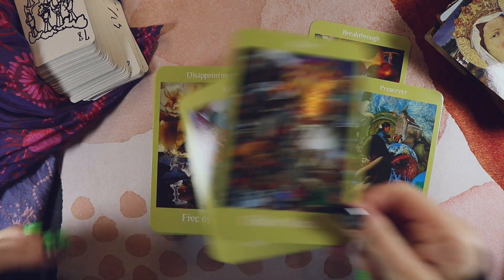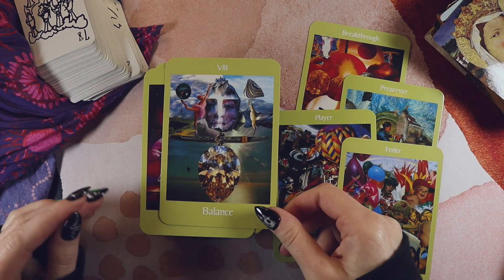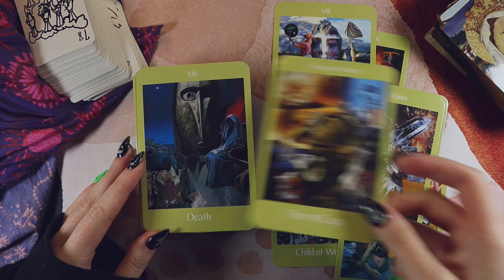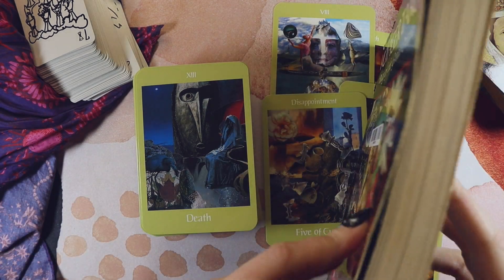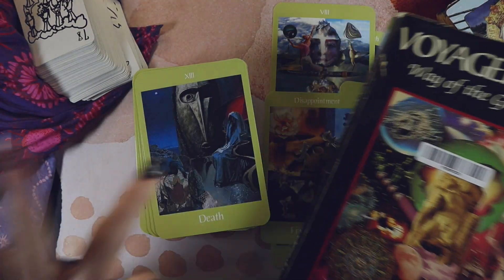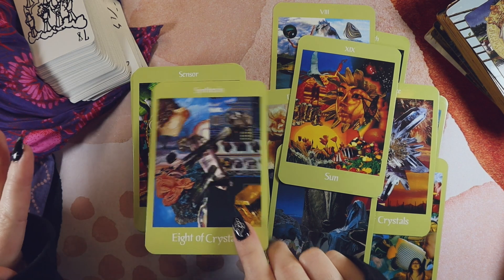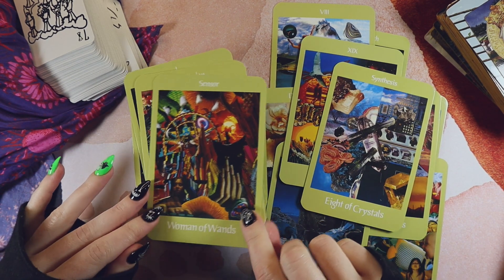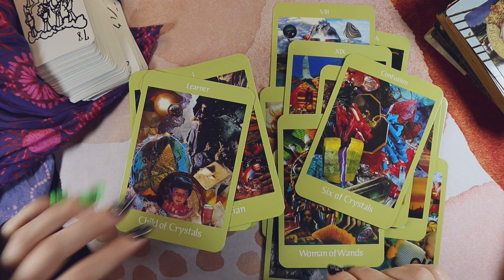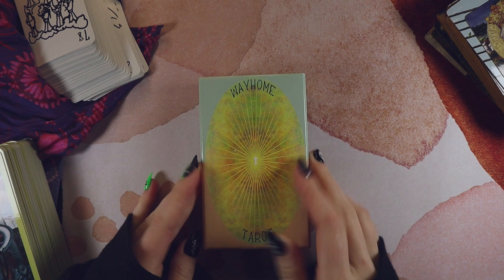The Voyager just feels like that kind of manifesting deck. I'm really looking forward to getting properly stuck into studying it soon — I finally have a copy of Way of the Great Oracle, the big fat guidebook for this deck. I'm excited because it's such a cool deck. Getting a bit off track, but I think the Voyager for setting intentions and starting new things feels appropriate.